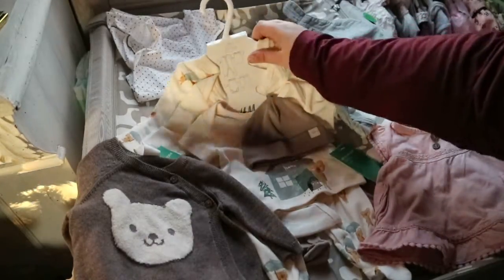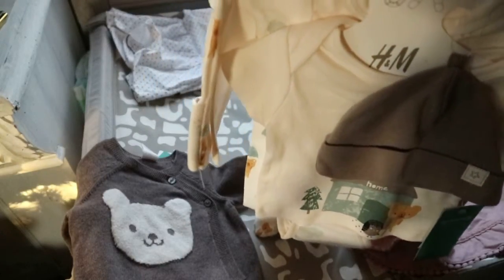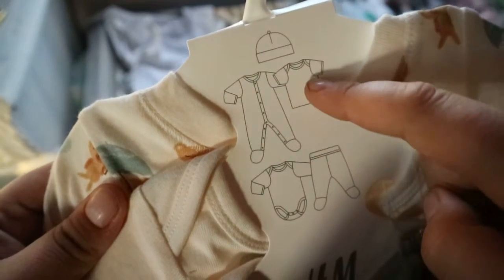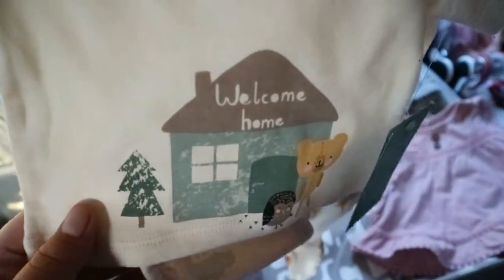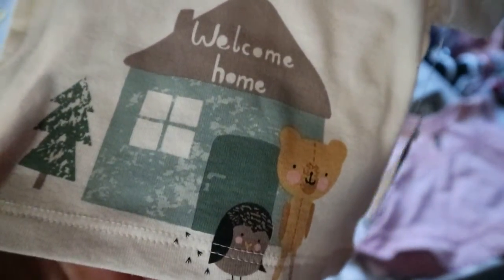The last things I got for her were a newborn set from H&M. It wasn't clearance but it was pretty cheap anyway. It comes with a hat, a sleeper, a t-shirt, a long-sleeved onesie, and pants. The little hat has a star on it, and it came with a short-sleeved t-shirt that says 'Welcome Home,' which I think is super sweet.